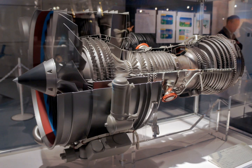The V2500-A1 first entered service with Adria Airways. A fourth booster stage was introduced into the engine basic configuration to increase core flow. Together with a fan diameter and airflow increase, this helped increase the thrust to 33,000 lbf to meet the requirements of the larger Airbus A321-200. The vast majority of V2500s are the A5 variant.